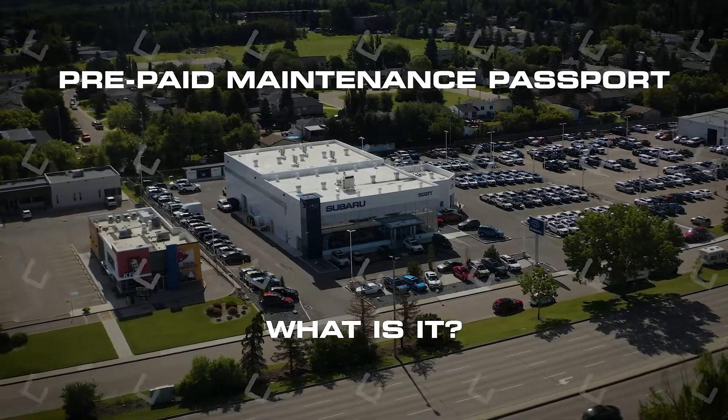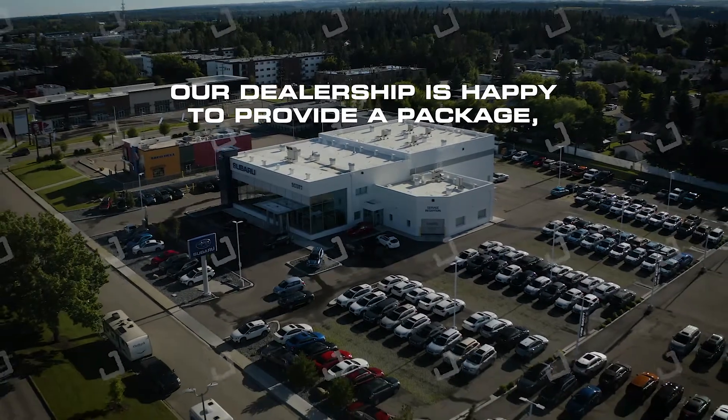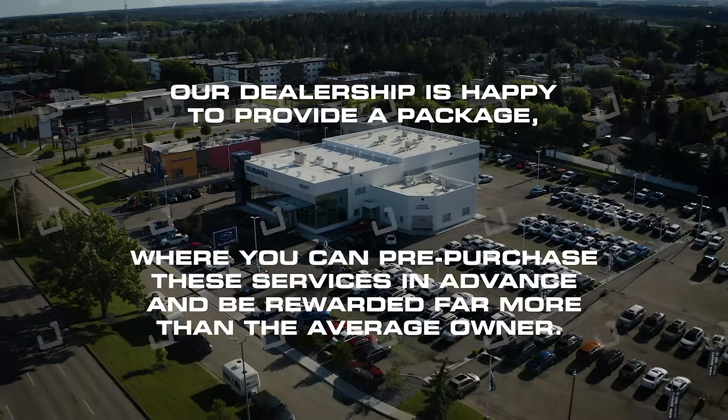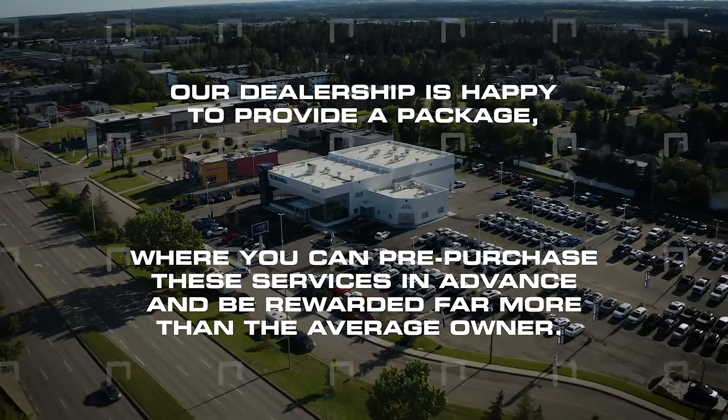Our dealership's prepaid maintenance passport is exactly as it sounds, but includes so much more. Subaru has carefully recommended one of the most simplistic yet comprehensive maintenance programs in the automotive industry. Our dealership is happy to provide a package where you can pre-purchase these services in advance and be rewarded far more than the average owner.